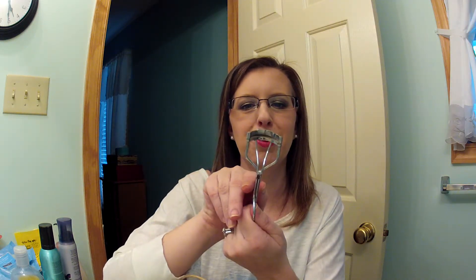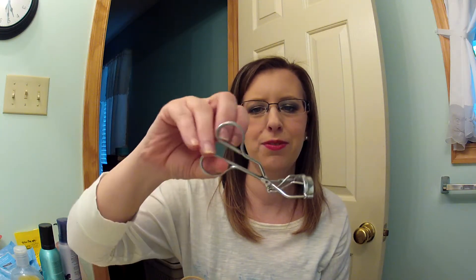I'm retiring my old 15-to-20-year-old eyelash curler from La Cross. It's so loose and flimsy now — completely worn out. It's been retired and I've already bought a new one.